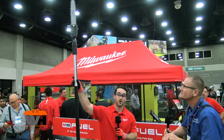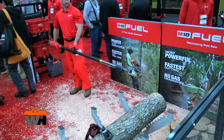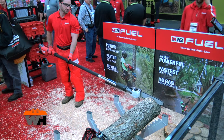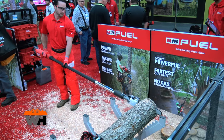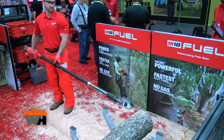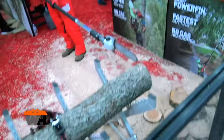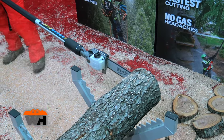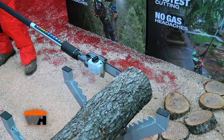So first, this is a brand new product — the M18 Fuel telescoping pole saw. This is the industry's most powerful telescoping pole saw. It runs at 2.35 horsepower and also has the fastest chain speed at 25 meters per second, so it's the fastest cutting telescoping pole saw as well. You're getting the power and the speed without the headaches associated with gas.